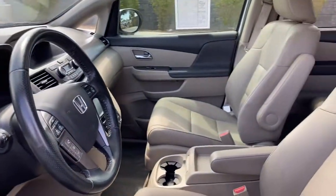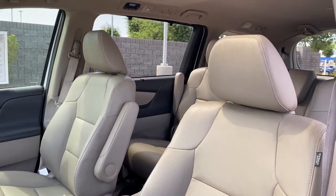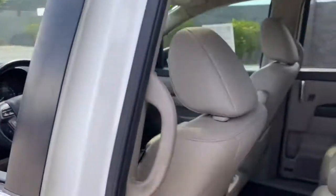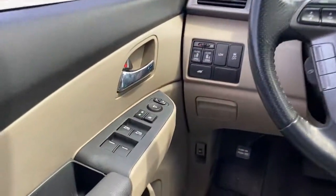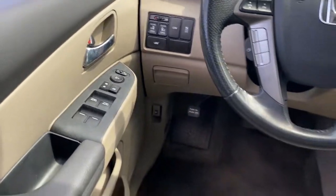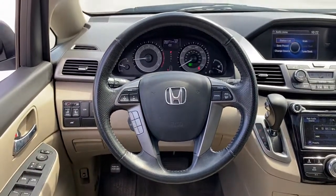The following are some of this vehicle's highlighted options: sunroof, moonroof, backup camera, power liftgate, power passenger seat, satellite radio, heated mirrors, third row seat, heated front seat, power driver seat, Bluetooth connection.